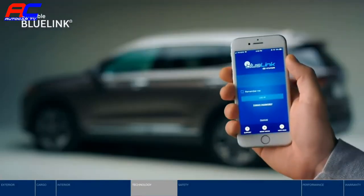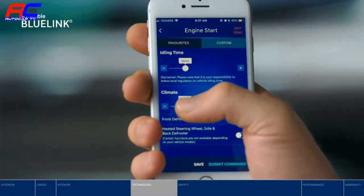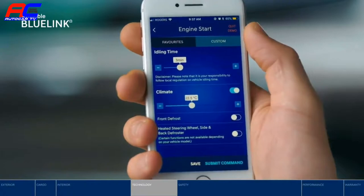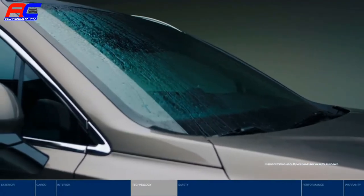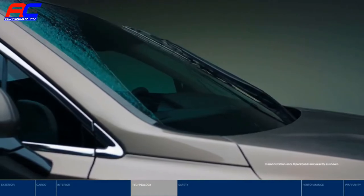Blue Link connects you to the Santa Fe in a whole new way. Use your smartphone to start the engine, unlock the doors, set the temperature, and more. Another way Santa Fe makes driving easier is the rain-sensing wipers that turn on and off automatically for added convenience.